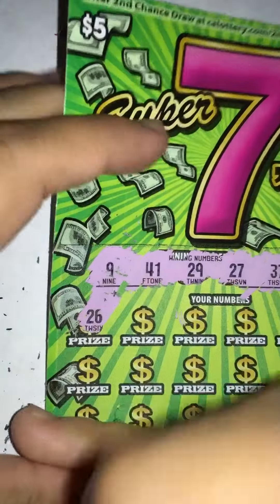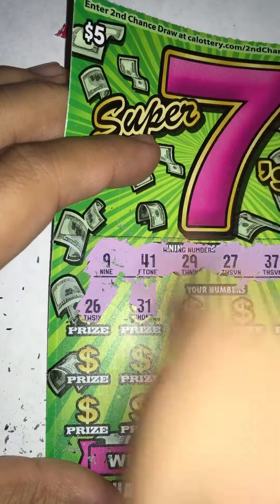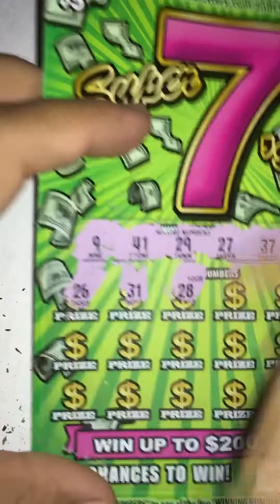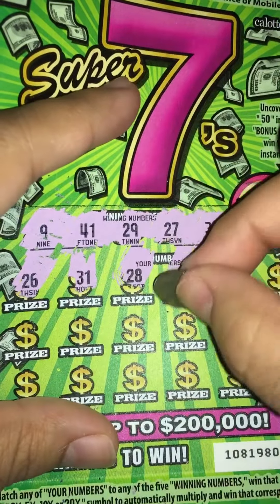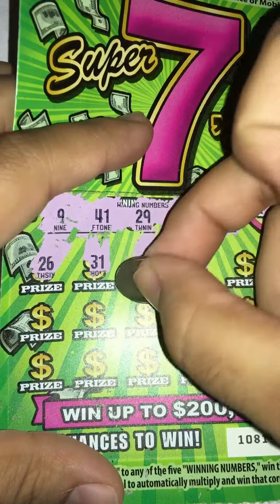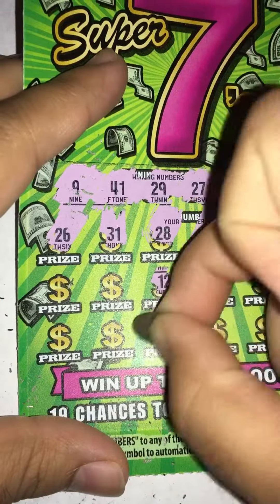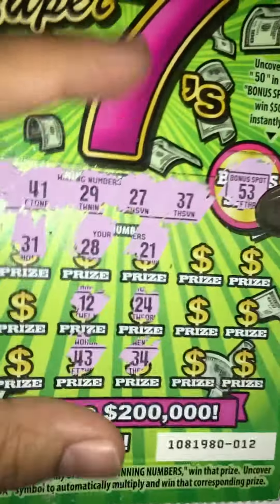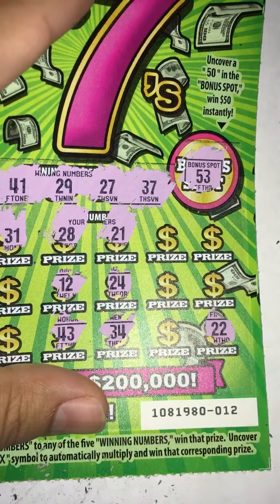26 — nothing there. Nothing for 31. No 28. 21 — nothing there. No 24. 12 — nope. 43 — looking for 41 here. 34 — nothing there. 22 — nothing there.